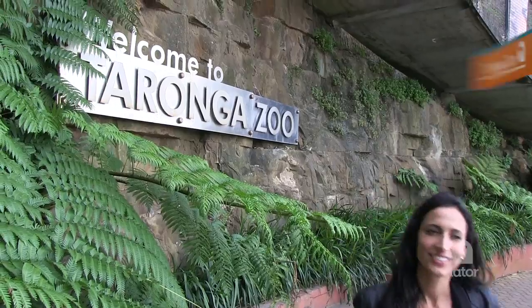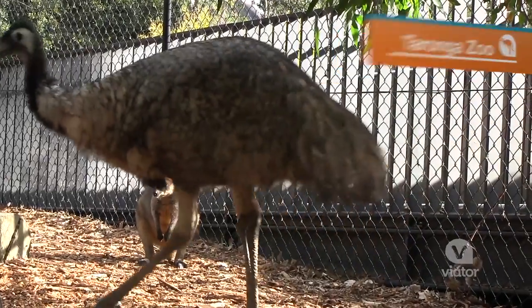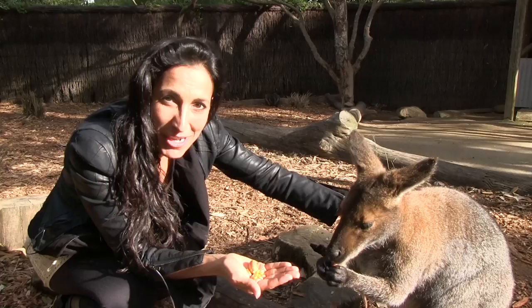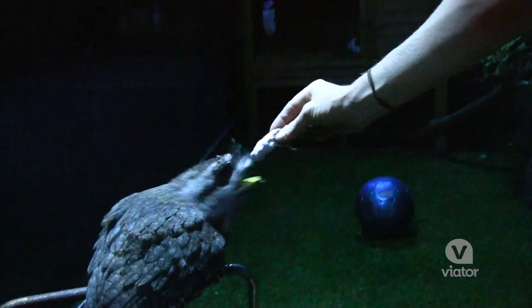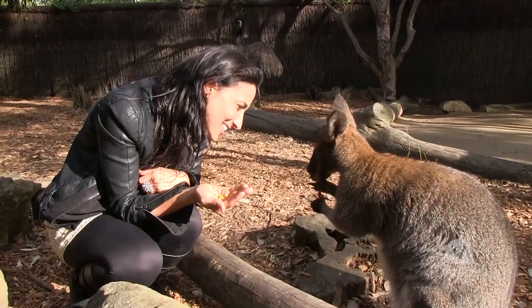This is going to be a really fun stop. We've just arrived at Taronga Zoo. Just chilling with emus, walking around the zoo. What's so special about the Wild Australia Experience is that you can actually feed the animals along the way. Is that a nice little snack?